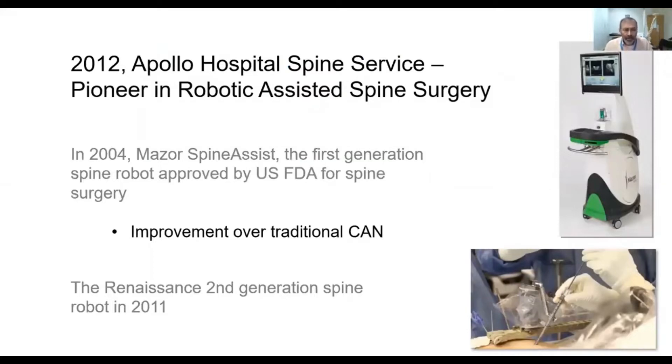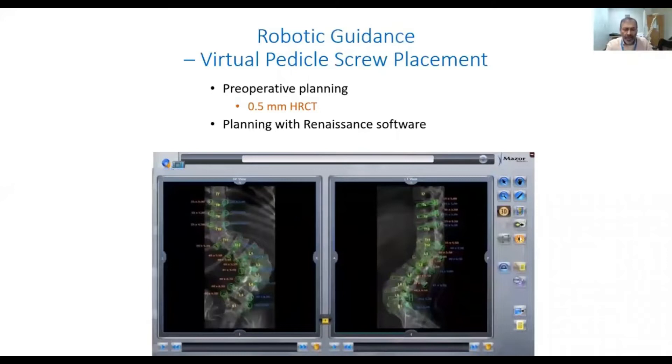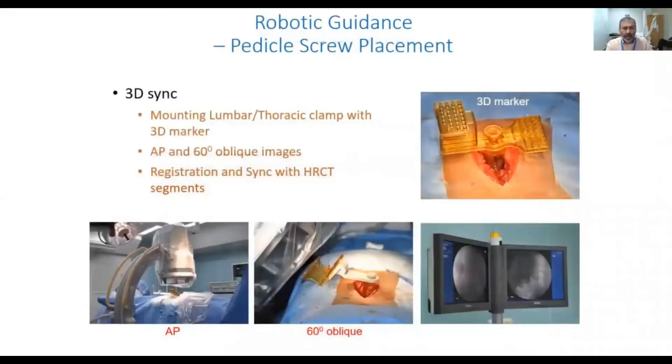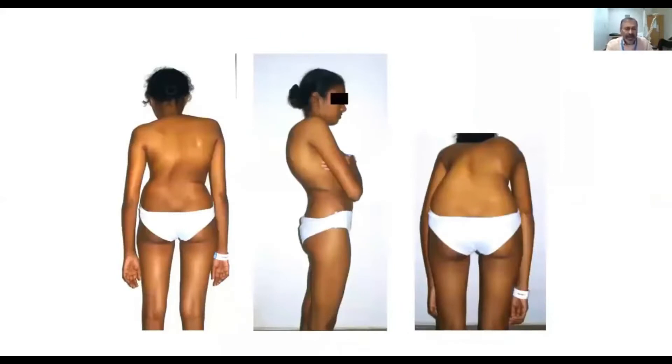Way back in 2012, Apollo Hospital was a pioneer in robotic-assisted spine surgery, and we got the MESOR second-generation spine robot called the Renaissance. This uses robotic guidance based on virtual pedicle screw placement, which is done on a high-resolution CT taken prior to surgery. The planning is done virtually on the computer screen, a 3D sync is done at the time of surgery, the robot is placed on mounts, and the correction is done.